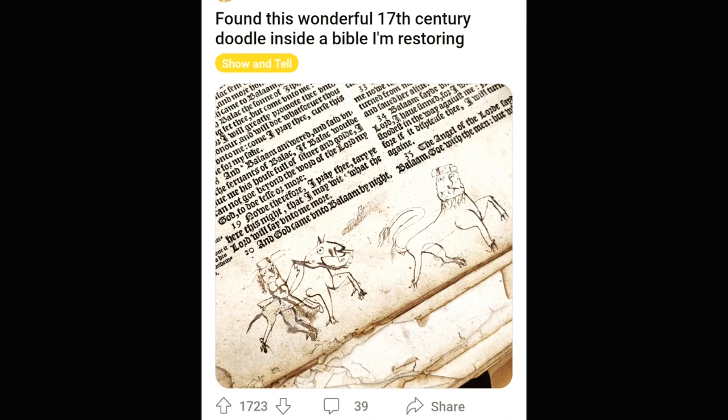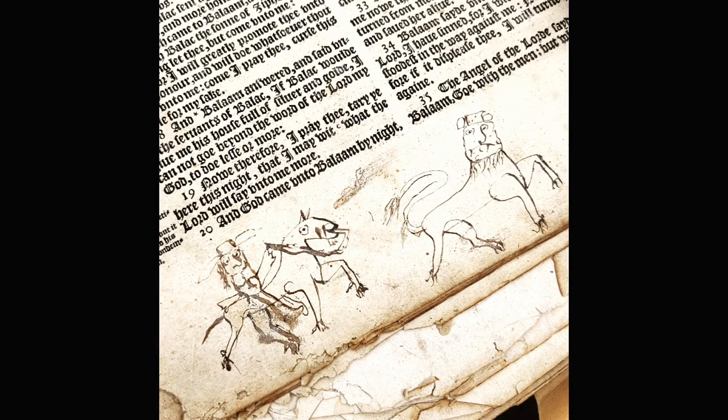Some doodles in a Bible from the 1600s. What an amazing thing. Awesome. Truly awesome.